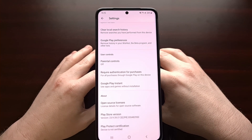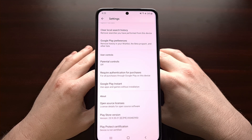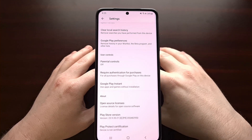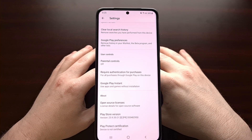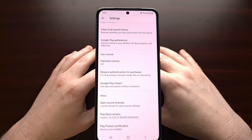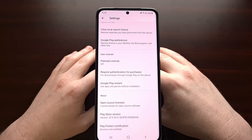Some people will simply use the Magisk Hide feature from Magisk in order to get around this. Others will instead register their device with Google individually, and I'll be covering this in future tutorials. For now I just wanted to show you how to check to find out if your device is certified or not.